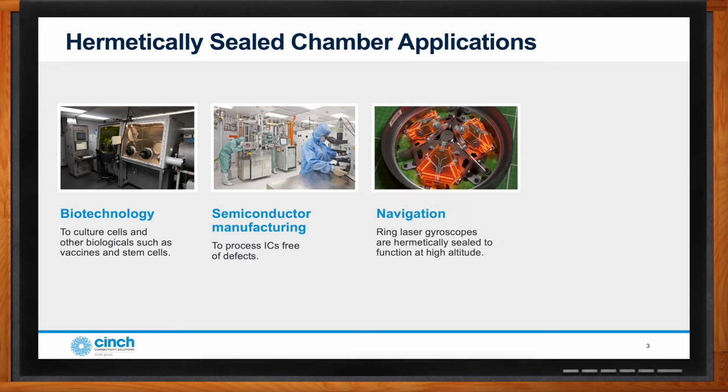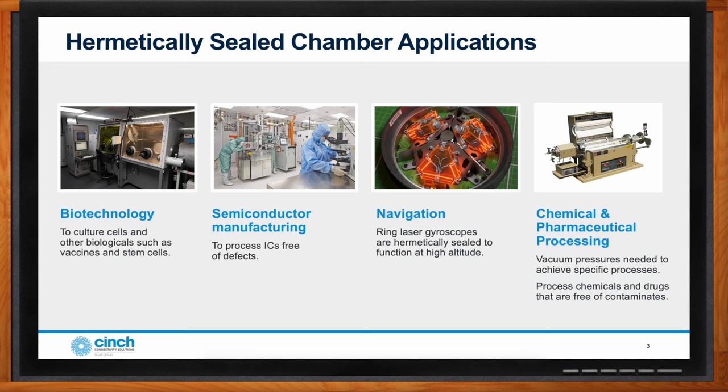Navigation systems heavily rely on hermetically sealed chambers. GPS is one navigation tool, but aircraft have redundant systems and use inertial navigation to provide positioning data. The highly sensitive inertial navigation systems have very controlled chambers to work reliably at sea level and at high altitude. Chemical and pharmaceutical processing requires highly controlled chambers. Many of these processes need to be monitored and are powered by external sources. CVD and PVD ovens — chemical vapor deposition or physical vapor deposition ovens — are very common chambers with highly controlled atmospheres.